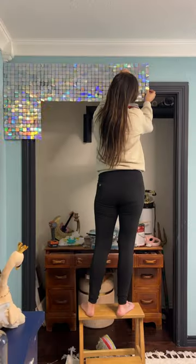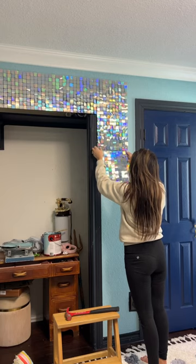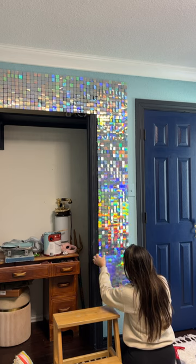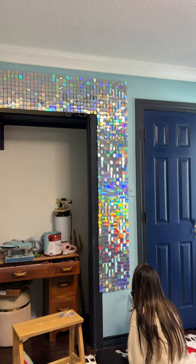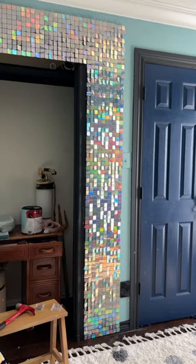The next sparkly thing we added was more of these sequin squares — you probably already saw me do these in the Speak Now room. If you haven't seen that room yet, you can go a few videos back. I put them around where her desk is gonna go. Her bed used to be in that space and then we kind of moved things all around. They turned out so cool.